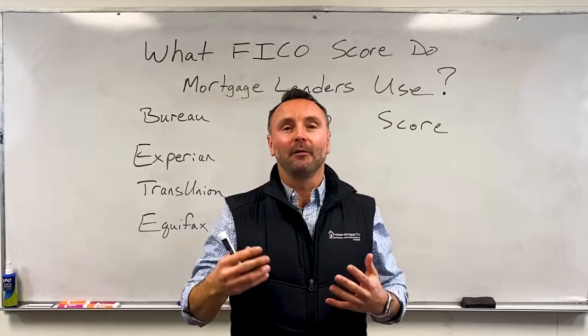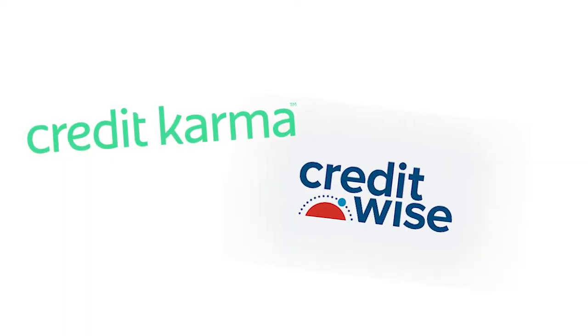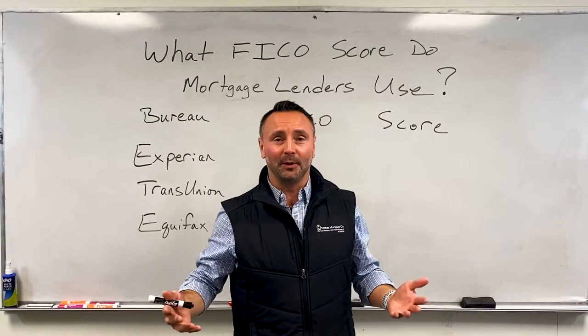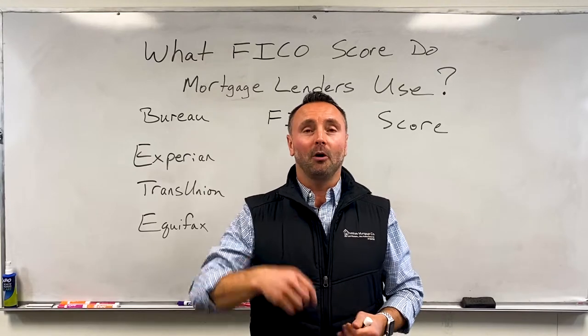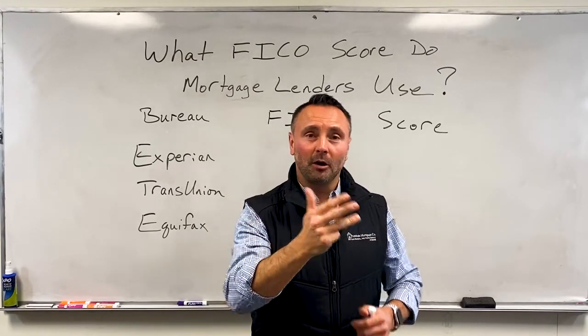When you're looking at qualifying for a mortgage, many people will say, well, I checked on Credit Karma or my credit card said this. And the scores are different from when a lender pulls and people don't know why. Here's the simple answer: there are 28 different FICO algorithms that calculate different scores based on a mortgage, a car loan, a personal loan, a credit card, et cetera.